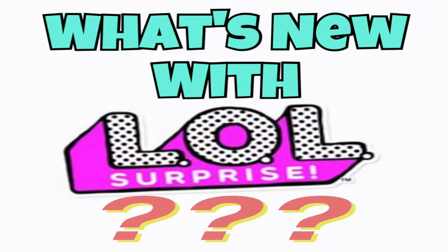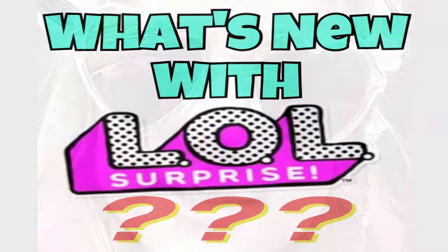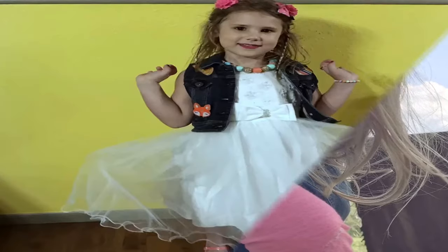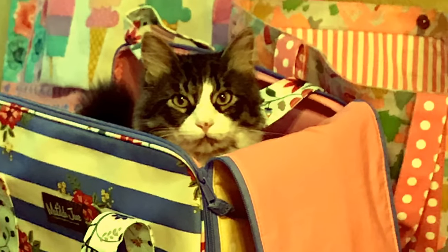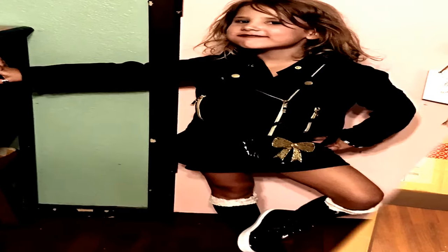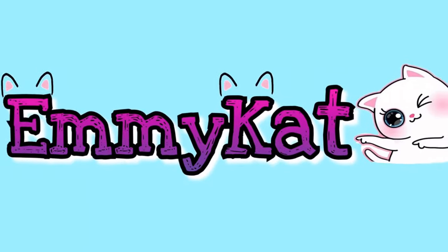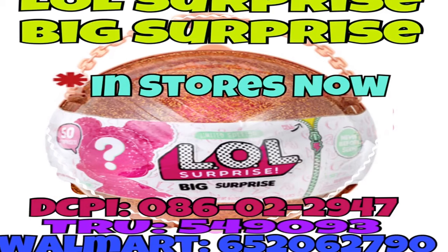What's new with a little surprise? Hey guys, it's Lizzy B here and I'm just doing a little vid to show you what is out that's new right now in stores from LOL Surprise.